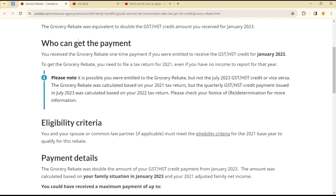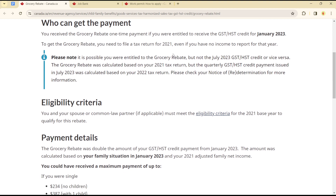Now, who can get this payment? You receive the grocery rebate one-time payment if you are entitled to receive the GST/HST credit for January 2023. To get the rebate, you need to file a tax return.